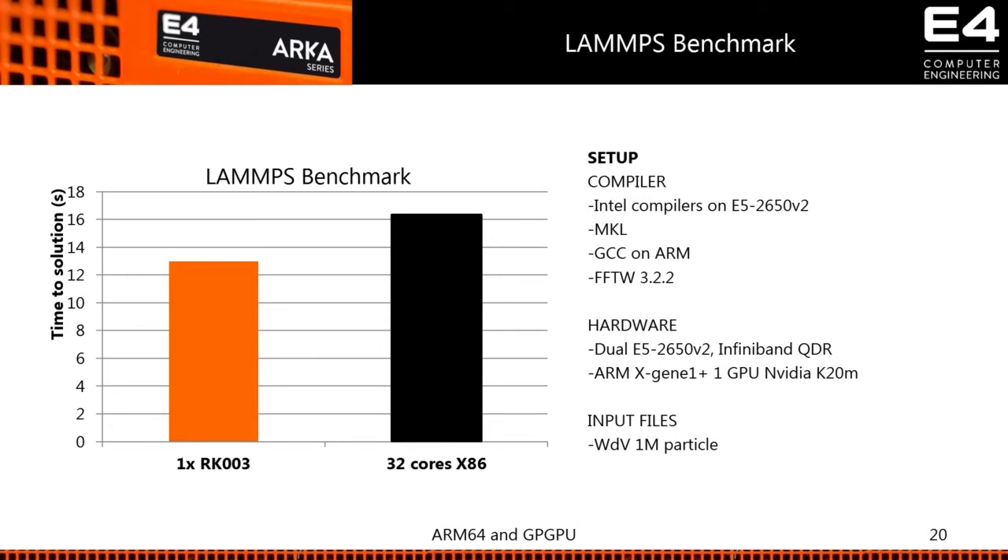What about power? Our machine is below 200 watts under the LAMMPS load. A comparable x86 machine consumes between 350 and 400 watts per node, and 32 cores means two nodes — so you compare 700 to 800 watts against 200 watts. That's the difference.